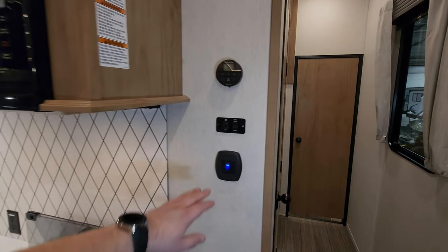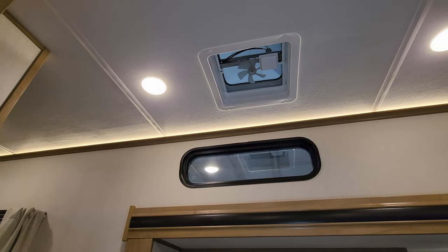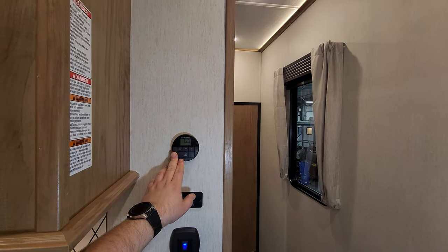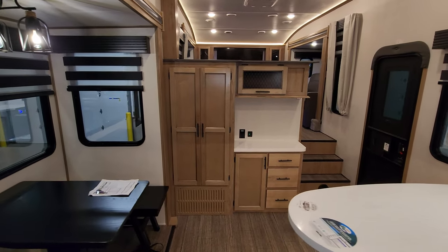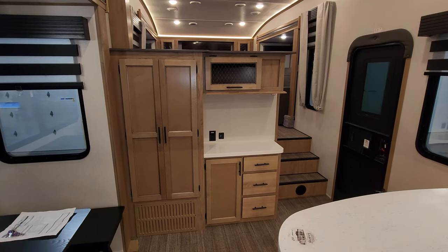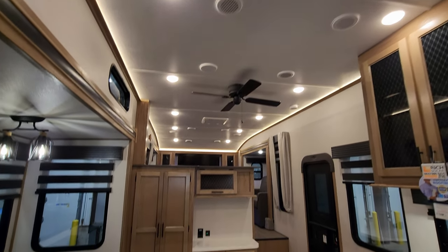Here we have a light switch, vent up and down button, and an on/off button for a little fan, which is basically a little vent fan located right up here. And then you have your digital thermostat for your propane furnace and your front AC. Looking toward the front side, we have more drawers and cabinet space, and another little electric outlet and USB charger port on that counter area.